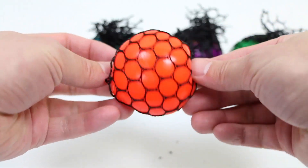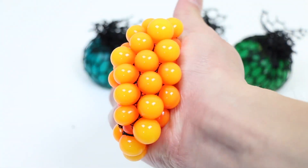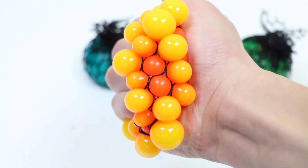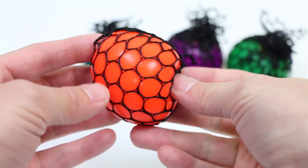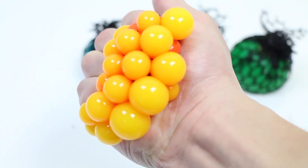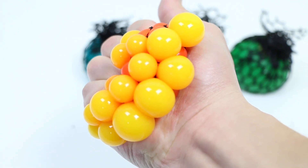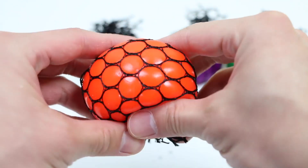Orange. Yellow. Orange. Yellow. Orange. Yellow.